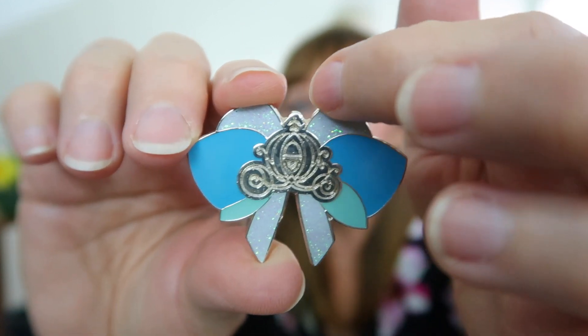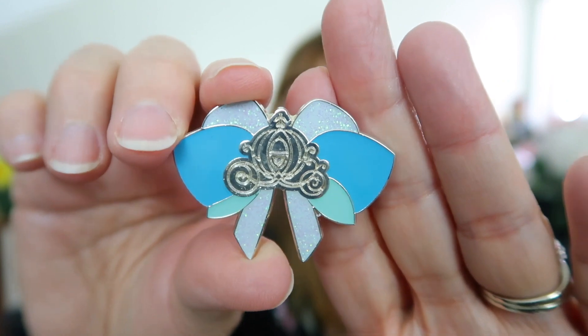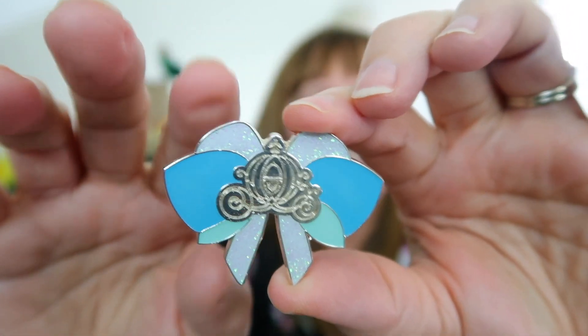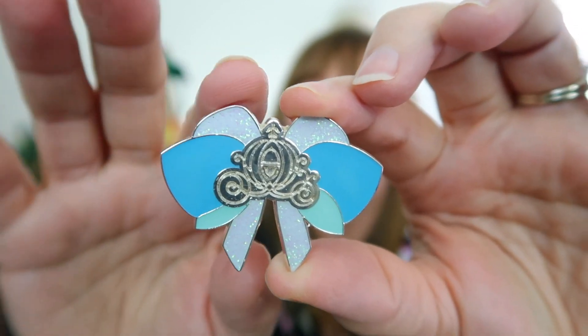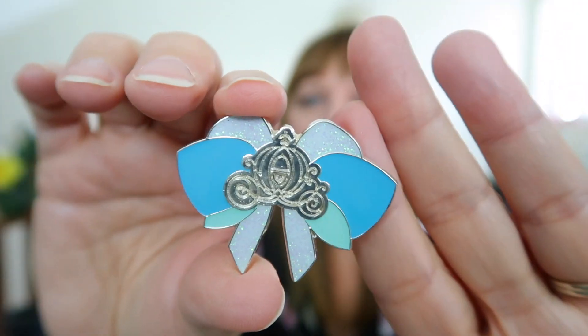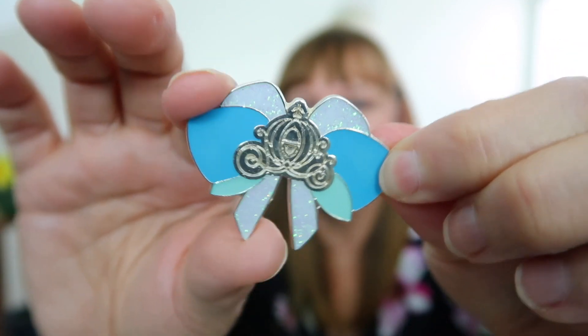And of course the pumpkin carriage. These pins come from a BoxLunch mystery set and they are really nice — all the princess hair bows. I love them all. I'm slowly replenishing my collection of them. Thank you, Sarah!